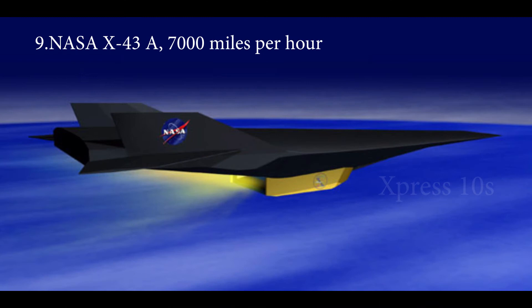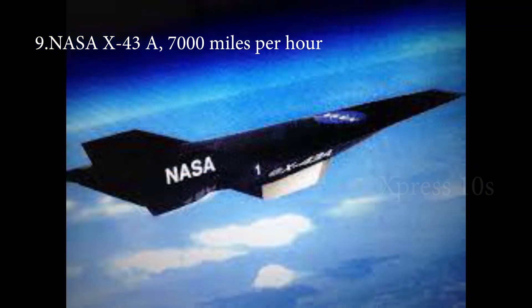Number 9: NASA X-43A, 7,000 miles per hour. NASA X-43A is an unmanned hypersonic aircraft used to launch from a larger aircraft. In 2005, the Guinness Book of World Records recognized the NASA X-43A as the fastest aircraft ever made. It set a top speed of 7,000 miles per hour — about 8.4 times faster than the speed of sound. The NASA X-43A uses a drop launch technology.